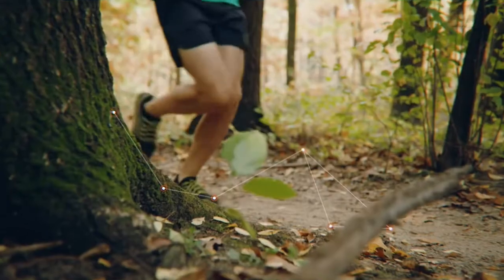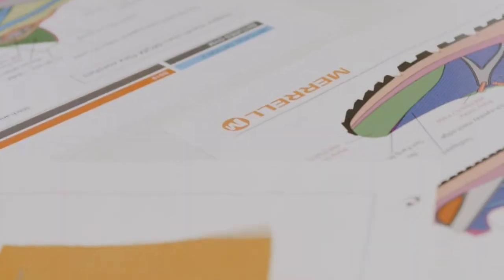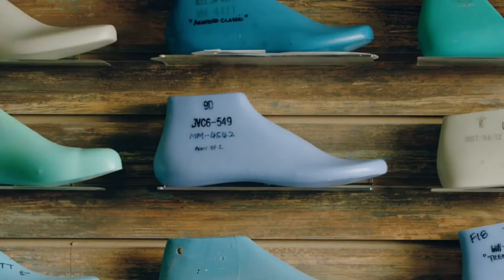It's that sweet spot in between great ground connection and comfort. It's a great example of our All I Need design philosophy. The All I Need design philosophy is all based around giving you only what you need to experience the profound power of the trail.